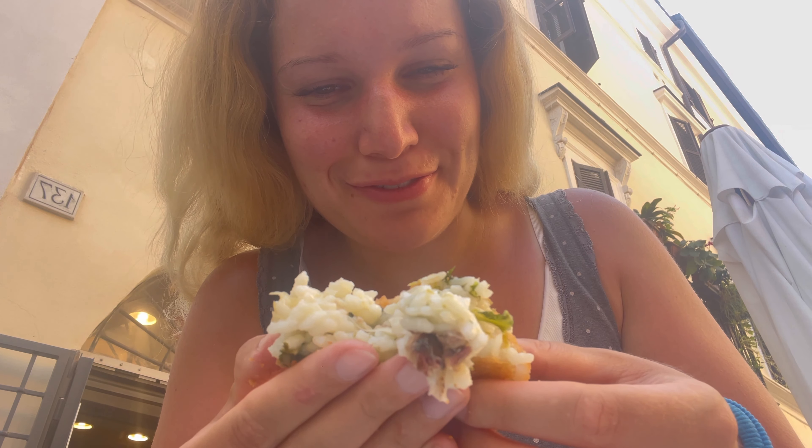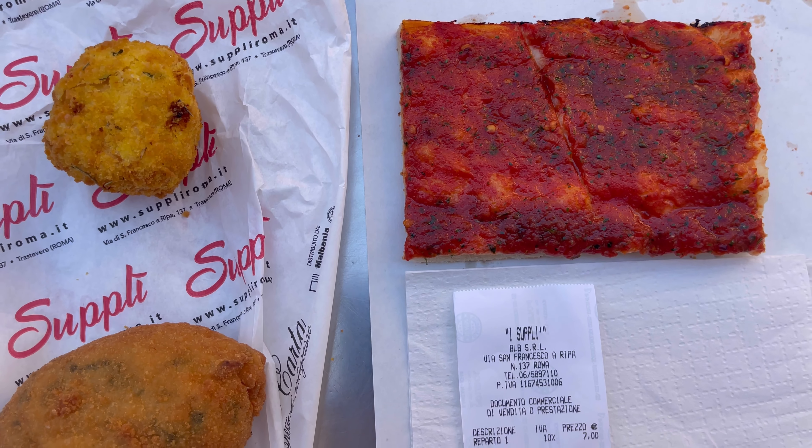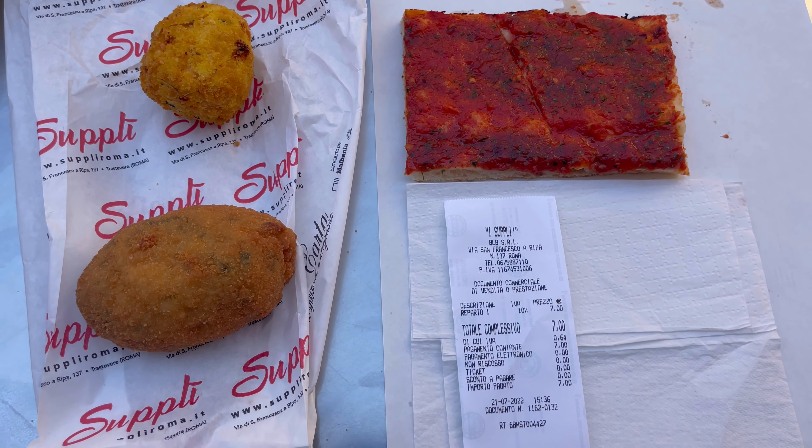Guys, look at this suppli — inside there's rice, another kind of cod, and herbs. Wow! Okay guys, those have been my three choices: the pizza, the suppli, and the croquette di patate — for a total of just seven euros.